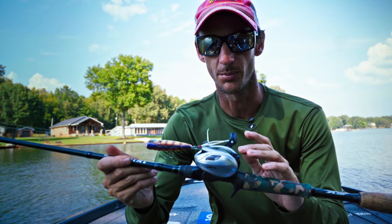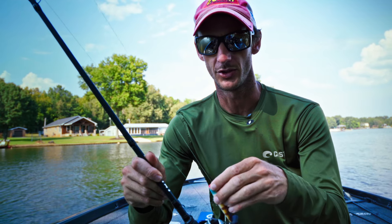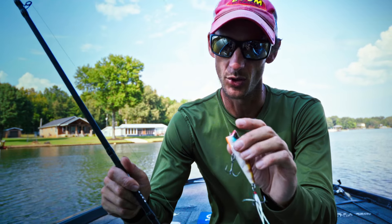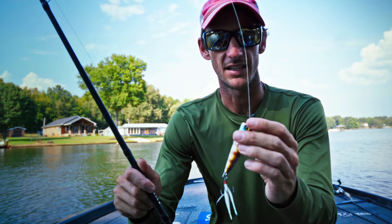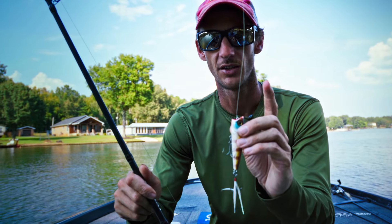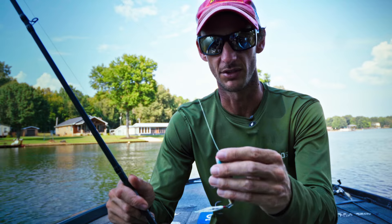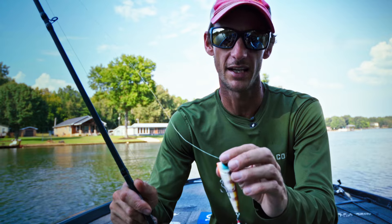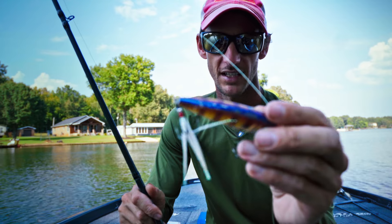With most topwaters but especially this popper, I like 30-pound Yozuri super braid. I've experimented with a short monofilament leader between the popper and the braid, but I don't like it. With straight braid coming through the water effectively, you can get all three actions — the walking, the blooping, and the quick bloops. The walking action is much easier with straight braid. And they're up there feeding, so the braid really doesn't make much difference. This is the traditional bluegill color — you can see how many fish I've caught on this one.